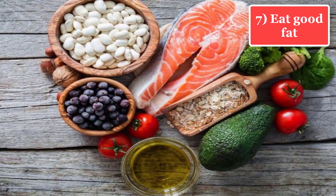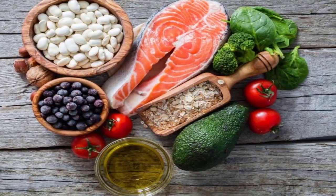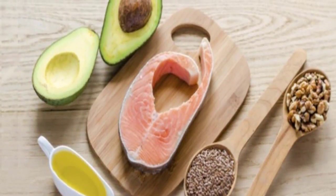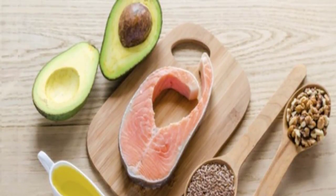Tip 7: Eat good fat. Though you should limit your fat intake, do have good fat. You must know the difference between good fat and bad fat. Good fat comes from healthier sources such as fish oil, flax seeds, dark chocolate, nuts, chia seeds, and avocados.